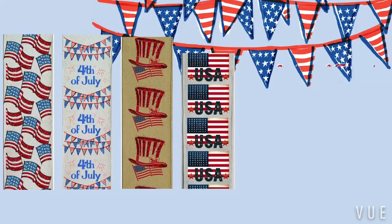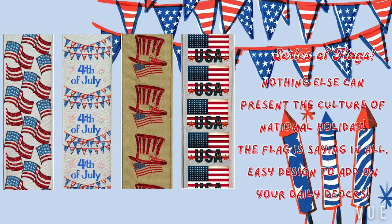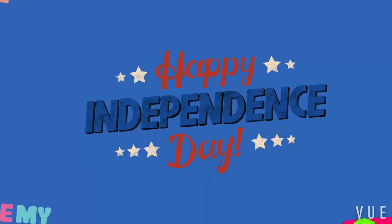Finally, our series of flag designs presents the culture of national holidays. Each ribbon is crafted to enhance your gift wrapping and decorations, making your celebration special.